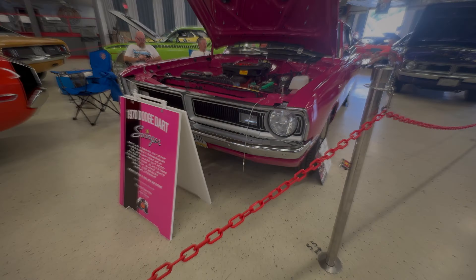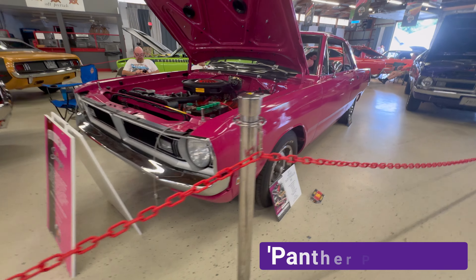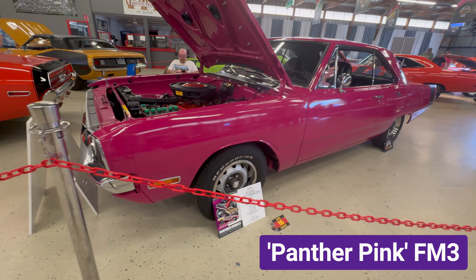And this 1971 Dodge Power Wagon came painted with the color Plum Crazy.